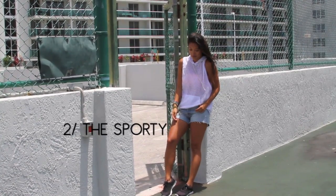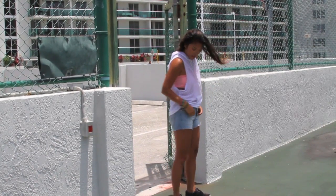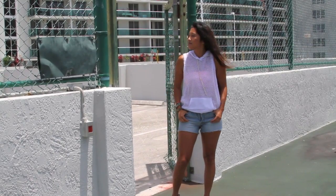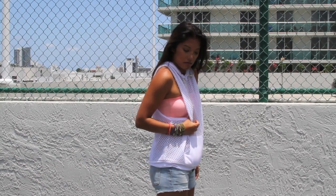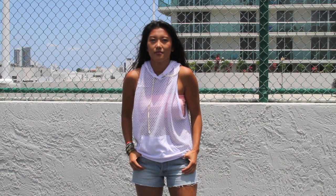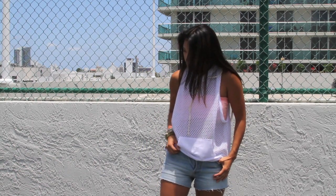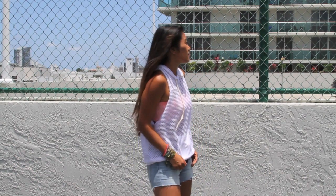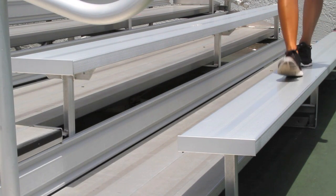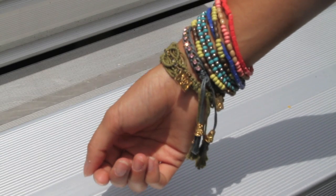One of my favorite trends for the spring and summer season is the sporty look, and it's a really fun and comfortable way of styling your denim shorts. I've paired it with a mesh jersey top with a neon bright bandeau underneath, which gives the overall look a pop of color and allows your body to breathe during the hot season. I kept it really casual with the shoes, just wearing some black Nikes, and to add a little bit more color I paired it with some beaded bracelets, which give it a really colorful summer vibe.